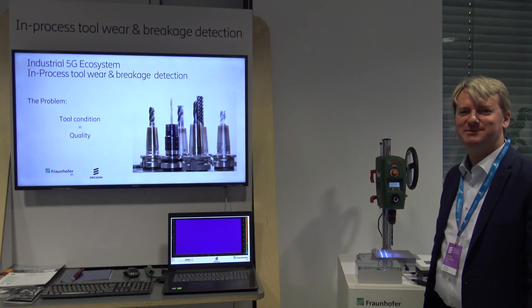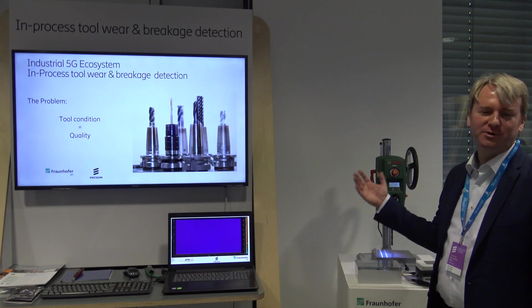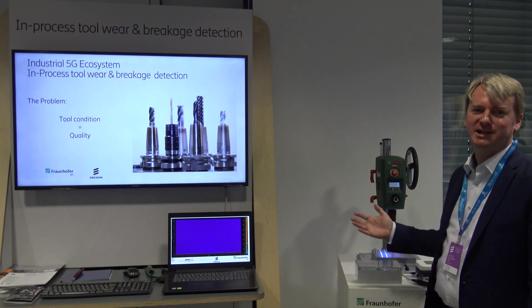Hello, my name is Nils Koenig from Fraunhofer IPG. I'm going to show you how the monitoring of toolwear can help for today's production, and this with the help of 5G.